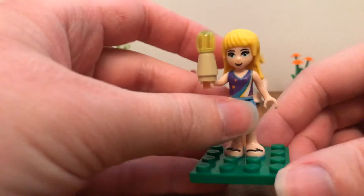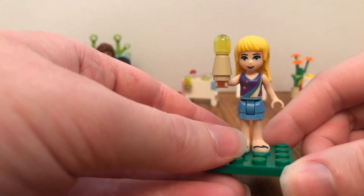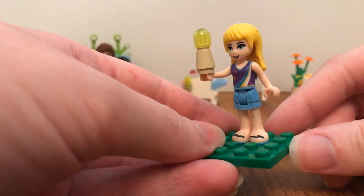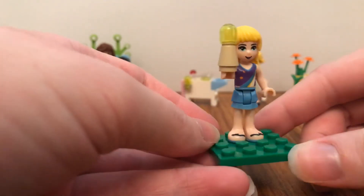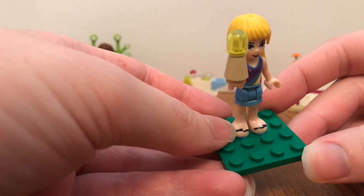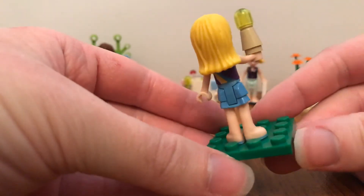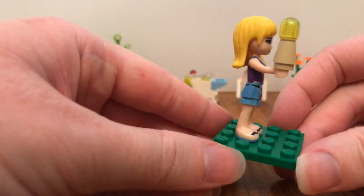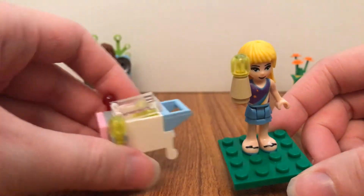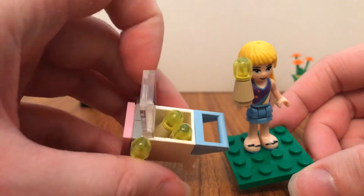Next up, here is Stephanie from the Sunshine Cruise set from 2017. As you can see, she was holding an ice cream cone. The sandal printing totally doesn't look quite good. And it comes with an ice cream cart — as you can see, it stores ice cream cones in it.